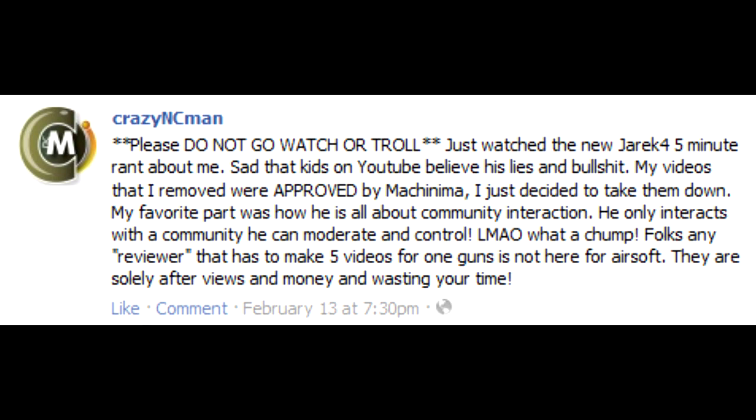Now let's move on to the Westboro Baptist Church of Airsoft — a very small portion this time, nothing like a five-minute rant. Crazy NC Man, being the preteen girl trapped in a 40-year-old man's body, talks on Facebook a lot. He recently posted on his status when I made last week's video. Most of it is just him denying what I said, but some parts amused me. He claims I only interact with the community I can control and moderate — but last time I checked, I can't control local fields, Airsoft Pacific, or anything outside of YouTube.